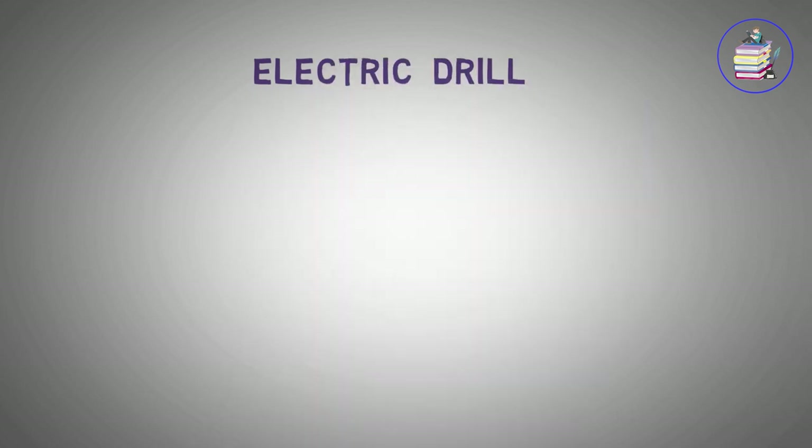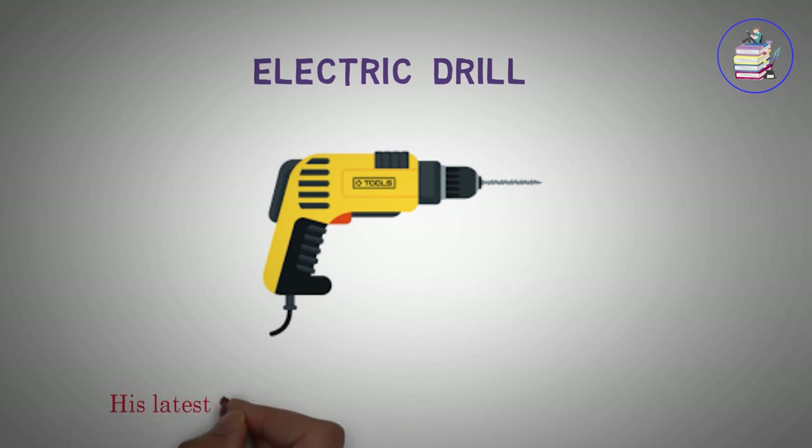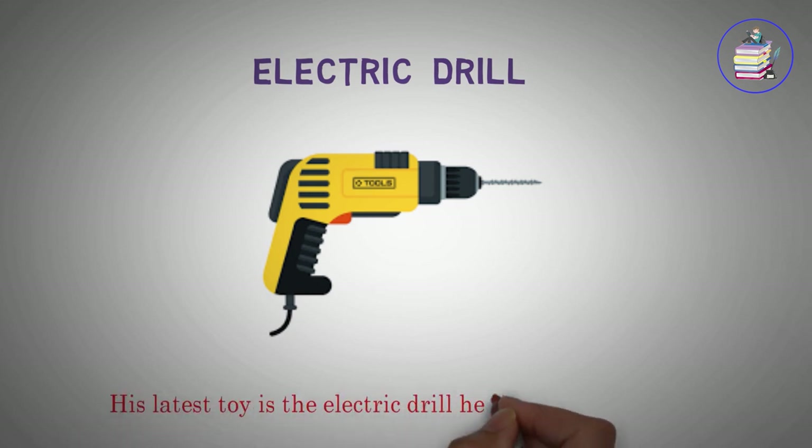Electric Drill. His latest toy is the electric drill he bought last week.